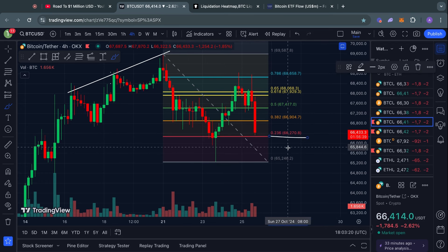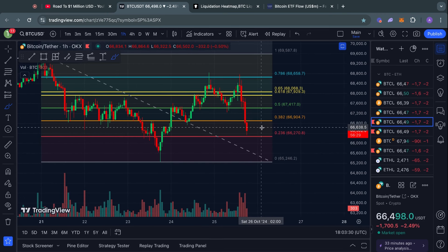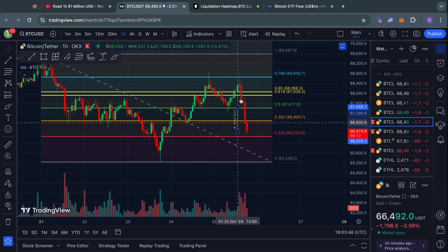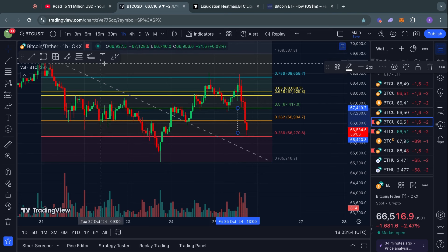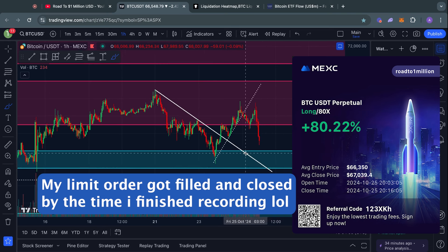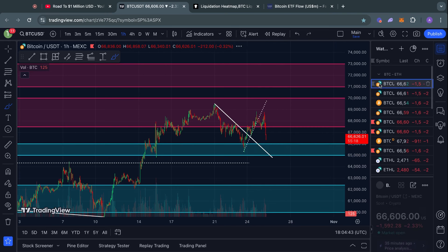We have right now touched the 0.236 Fibonacci level, which could be a short-term level of support. Looking at the one-hour timeframe, we have a double top pattern, which is quite a bearish signal in the short term, and conservatively this is pointing towards a move to the downside — which is what we actually just saw in the charts. So in the short term we could see some support here on this 0.236 level, again at about 66k. But the most critical level to hold right now is from 66k all the way down to 65,000 US dollars.